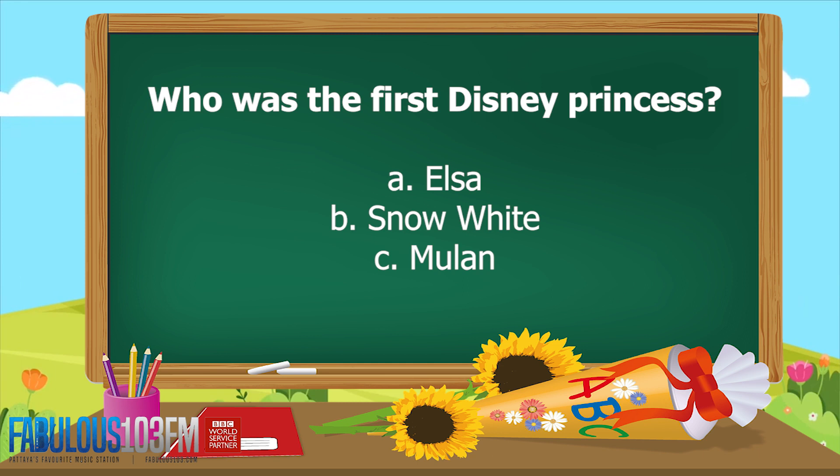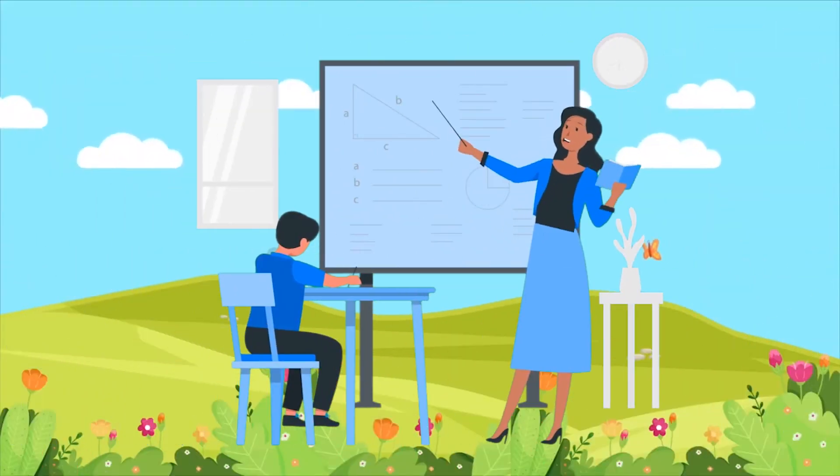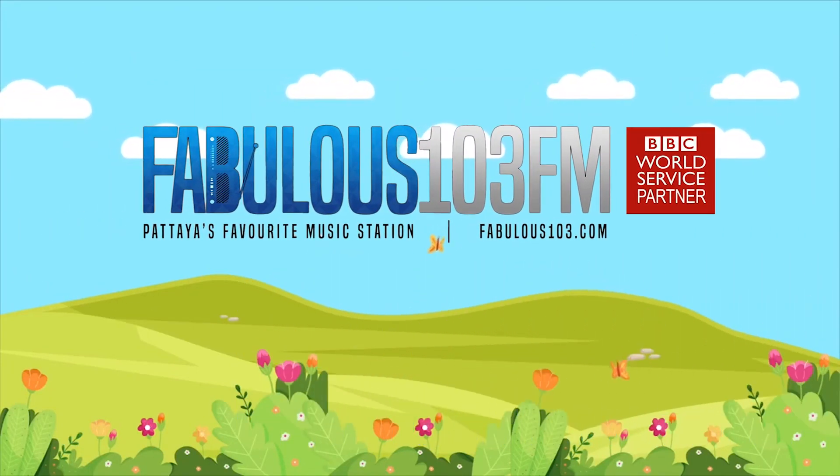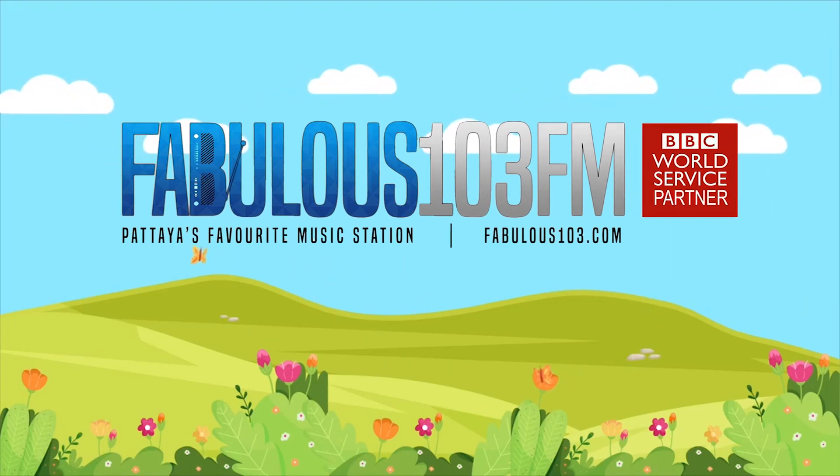And the second question for today: who was the first Disney princess? Was it A) Elsa, B) Snow White, or C) Mulan? I'll give you some time to think about those. Join me again tomorrow at the same time here on Fabulous 103 FM, and get ready to shout your answers.